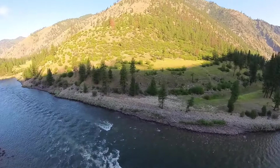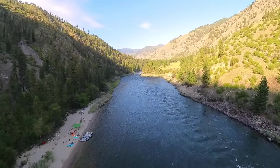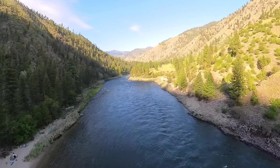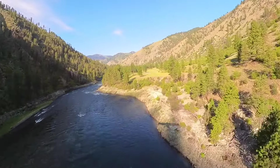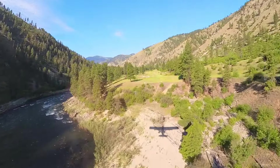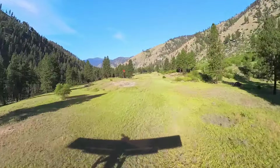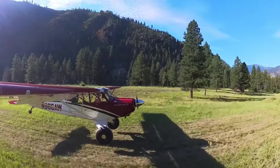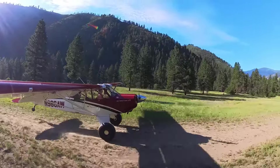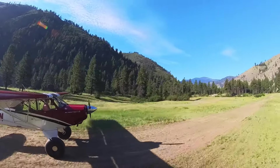Here comes the runway. Easy, easy — pretty good. A little lumpy, but not bad at all.